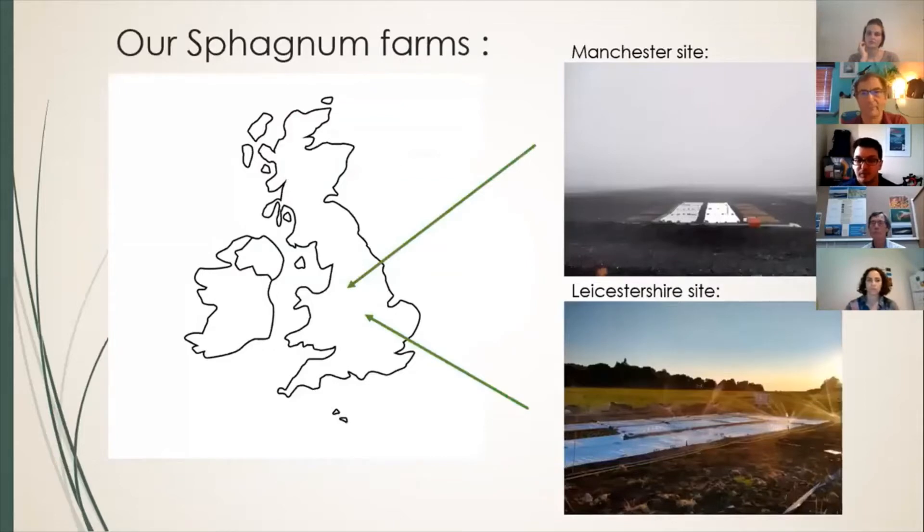To tackle this, there's been work going on in Europe — in Germany, Holland — and in Canada as well. But we've set up at Svegan Farms the first ones of their kind in the UK. We have two contrasting sites: one is in Manchester — as you can see from the photo it's often very rainy — and our other site is down in Leicestershire on a very shallow peat site which is often a lot sunnier. We're using these two different sites to see how sphagnum grows and how we can farm it in the most efficient way to produce the volumes that Neil was discussing.